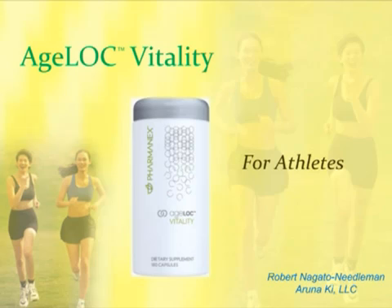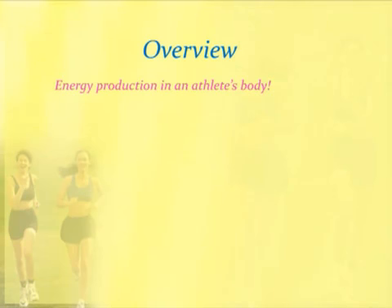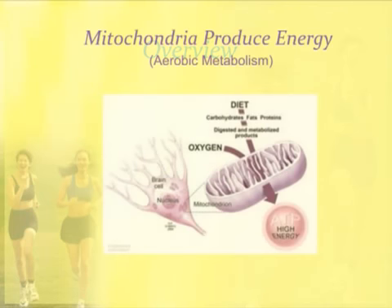I have also been certified as an American Council on Exercise personal trainer. We're going to talk about how energy is produced in the body of an athlete — a brief description which is background to why AgeLock Vitality is so powerful. Then I'll talk about how it affects the mitochondria, or the batteries of the cell, the amazing benefits to athletes, and how this is exclusive to NuSkin. It's patented and uncomparable to anything else on the market.